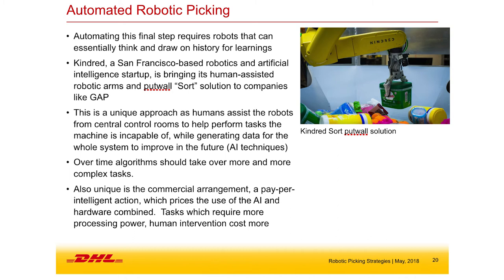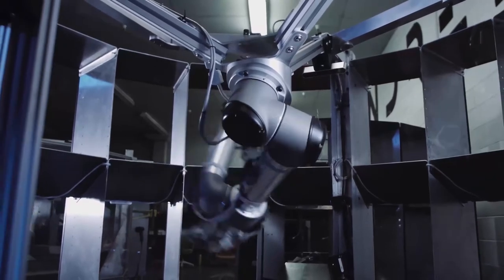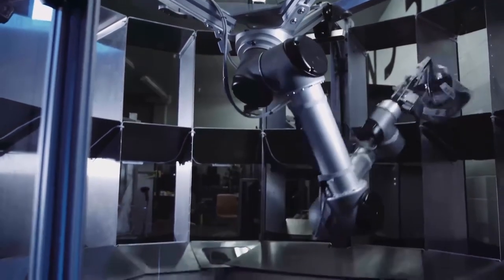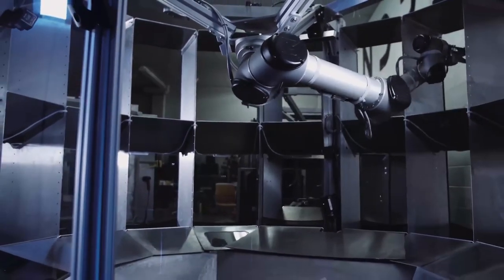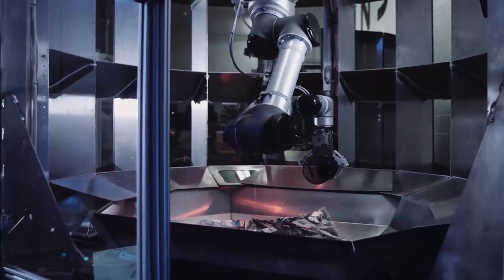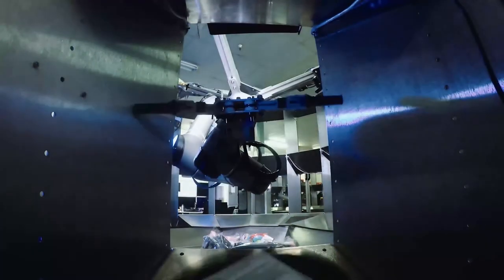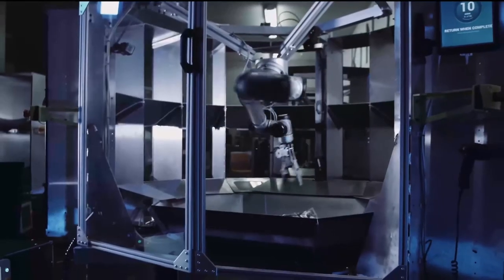Let's take a quick look at how this works. This is common in the fashion and apparel industry where you batch pick product and sort it, with the final sort going to individual orders. The Gap has deployed a lot of these Kindred robots, as have a couple of other companies, so this is really starting to take off.